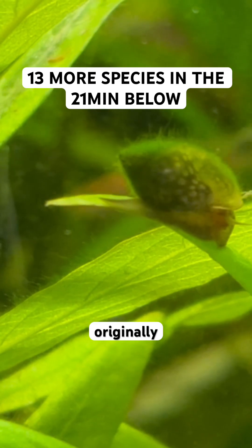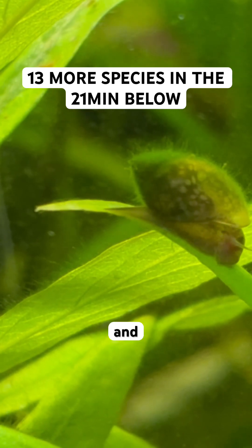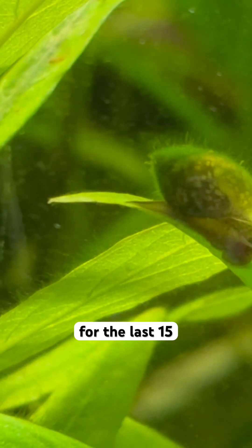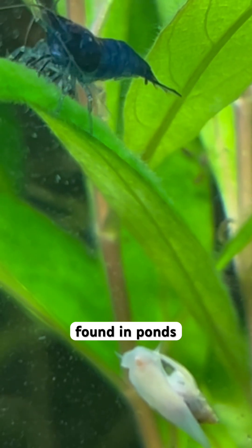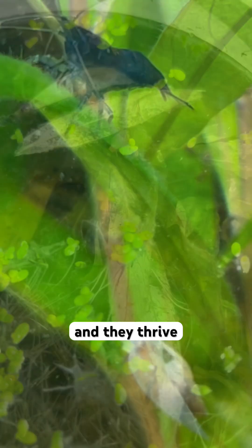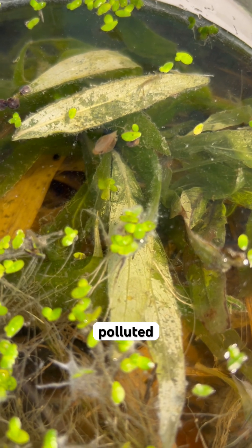I originally got them through some wild plants I got for my tanks, and they've been in my tanks for the last 15 to 20 years at least. They are naturally found in ponds, streams, ditches, and lakes, and they thrive in nutrient-rich, low oxygen, and even polluted waters.